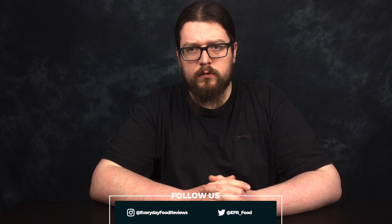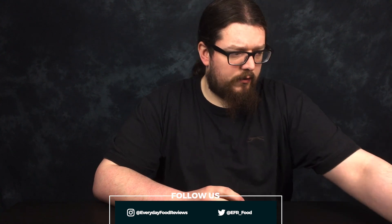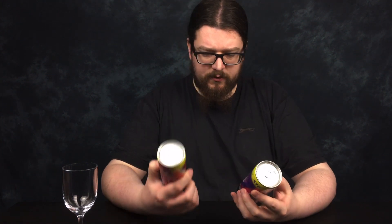Hello everyone, I'm Sean. All right, and this is Everyday Food Reviews. Today we've got another energy drink review, and this is on Boost Cherry Burst and Punch Power.